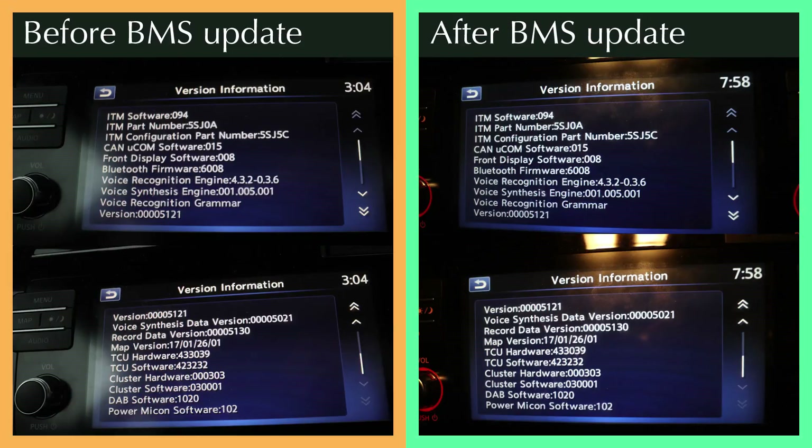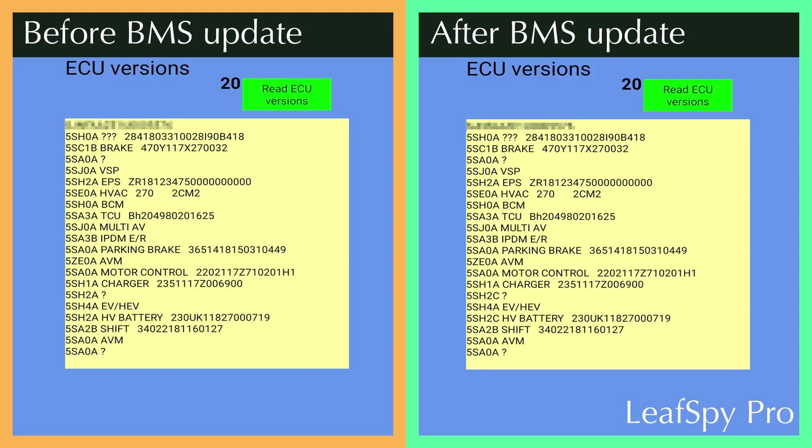It's charging at 42 kilowatts at the moment. Looking through the diagnostic screen in the car, there doesn't seem to be any visible difference, but the key thing is on the ECU reading — you'll see we have the 5SH 2C version for the HV battery. That is the new firmware update, and that's what you need to have on your car.